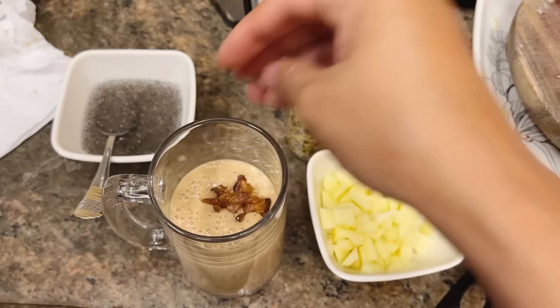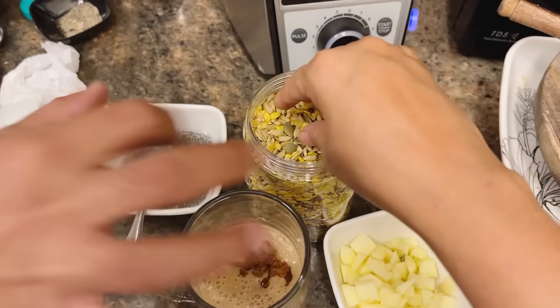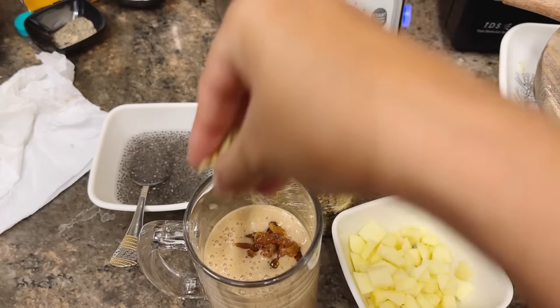I was hungry last night, and I made a smoothie for myself. Look at this, this is my friend. I put a little bit of milk and chopped it.